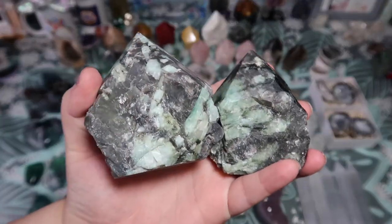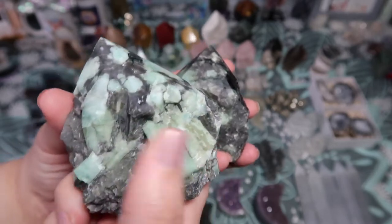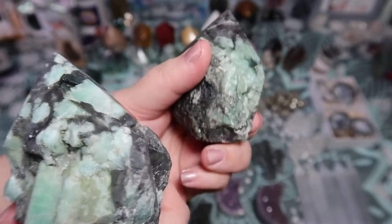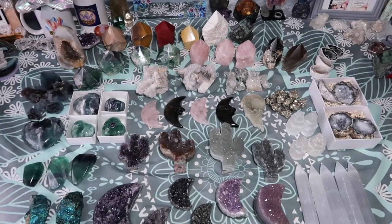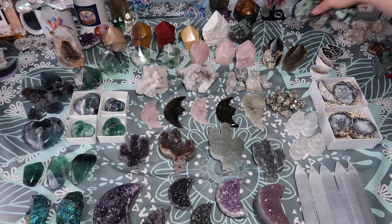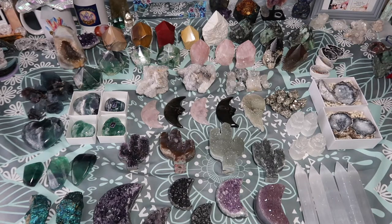Here are the emeralds — absolutely stunning and beautiful. Each piece has beautiful emerald inclusions, some more than others, but they all have a lot of emerald in them. I actually never got emerald before until I got some for my shop, and I'm absolutely obsessed. There are crystals that automatically connect with you, and then there are crystals you never know you'll be attracted to until you finally have them.